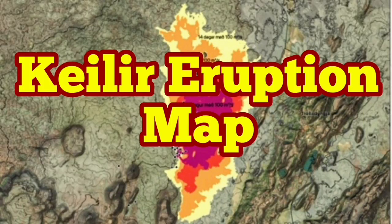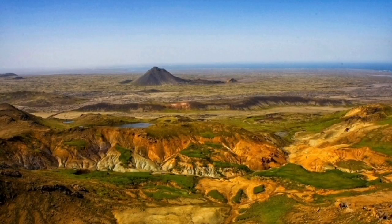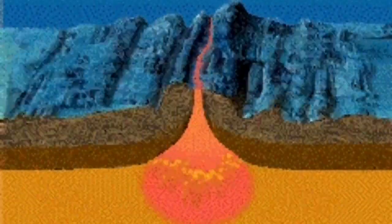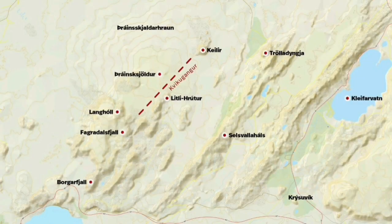Keilir eruption map. We have a large earthquake in the area north of the Fagradalsfjall volcano of Iceland, which is called Keilir. Of course, this is not about just that mountain — it's about the whole region being a rift valley and opening up as the magma rises from the earth. The Fagradalsfjall volcano is the lower part of this rift valley.